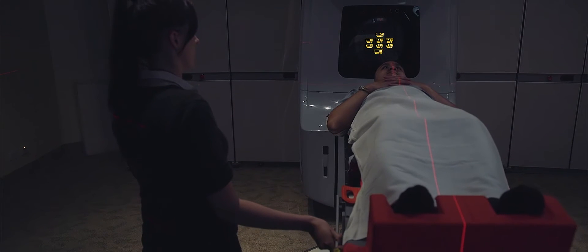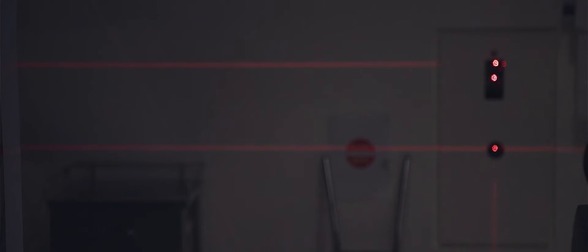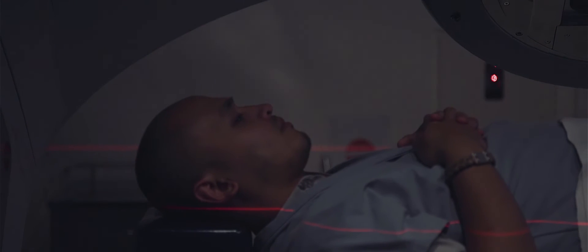When we discuss EBRT for prostate cancers we almost always refer exclusively to IMRT, or intensity modulated radiation therapy. This is an advanced radiation treatment technique which allows us to mold and sculpt our high dose radiation to the exact three-dimensional shape of our prostate cancer. This means we can further limit the amount of radiation that is delivered to the surrounding normal tissues.